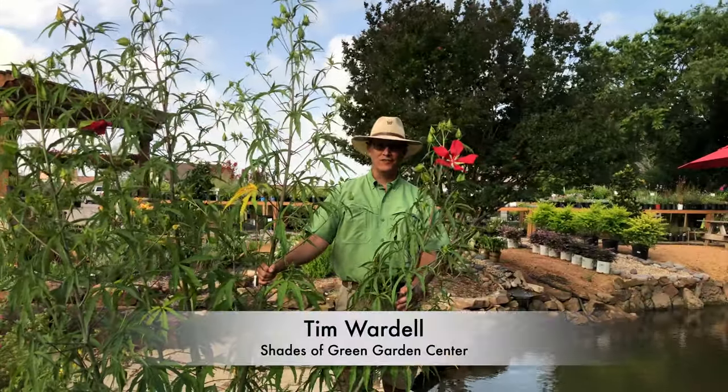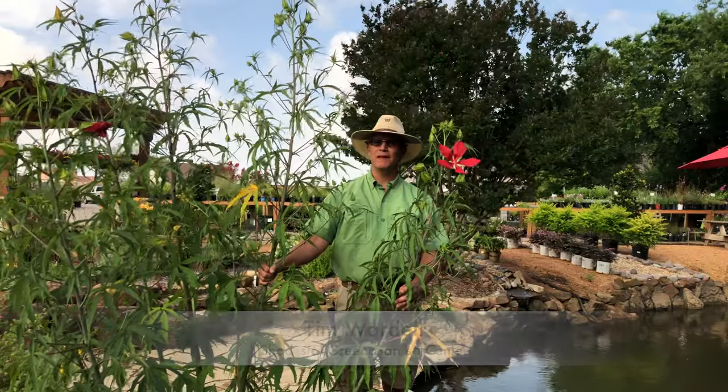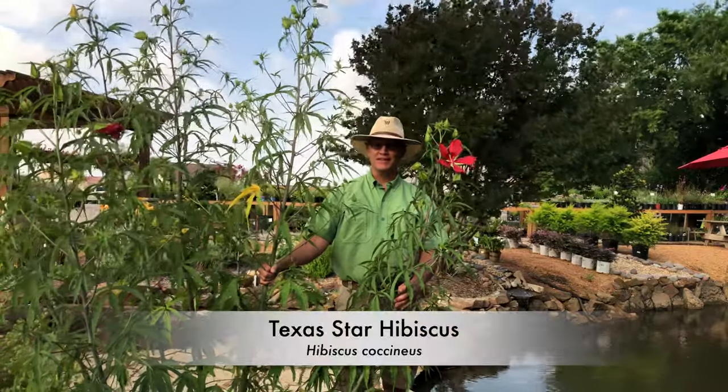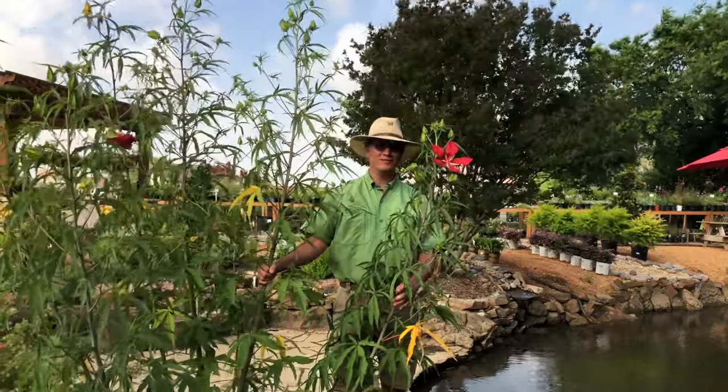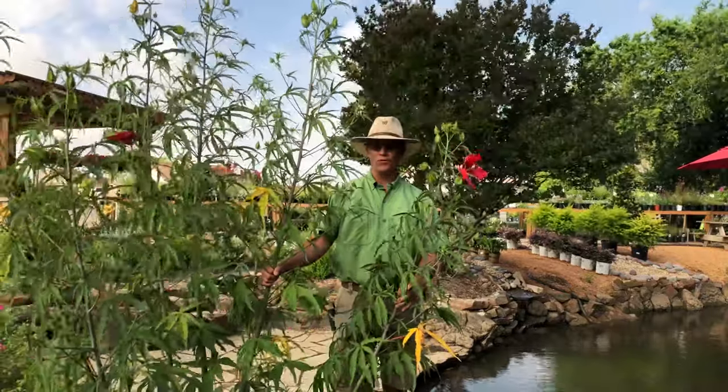Hi, I'm Tim with Shades of Green Garden Center in Frisco, Texas with a plant profile about Texas Star Hibiscus, that's Hibiscus coccineus, which ironically, despite the name, is not a native Texas perennial, though it is native to North America.